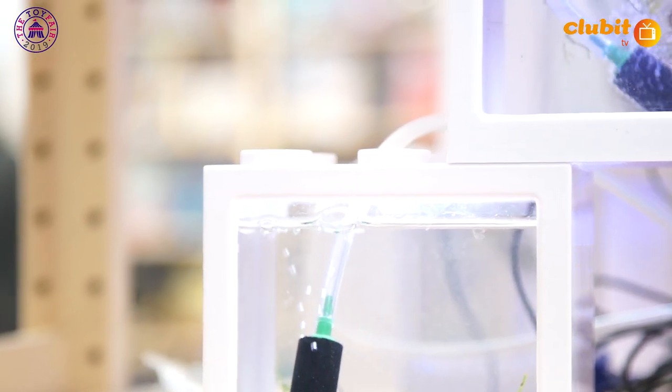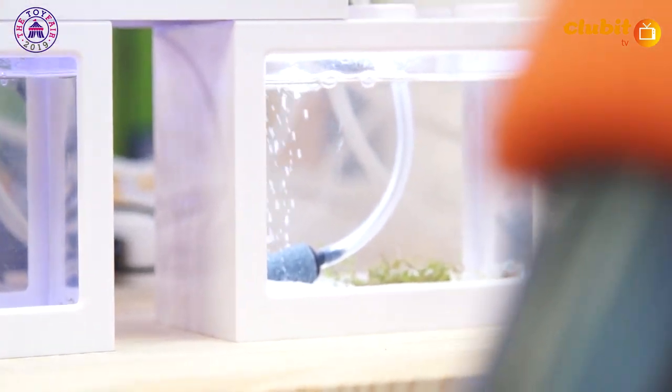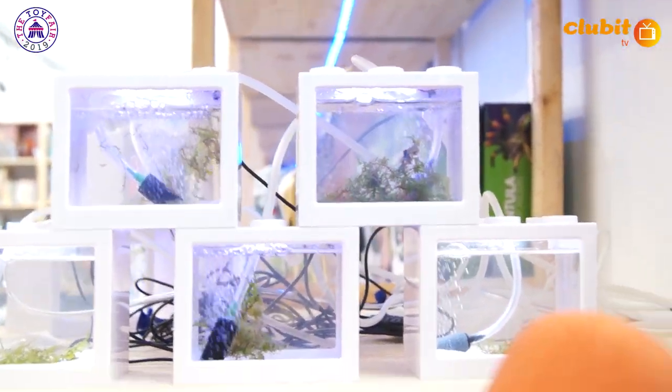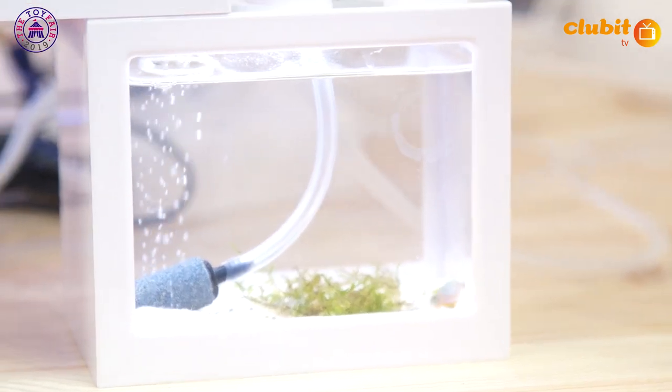They live for around three months, and in that time they lay more eggs. They don't need a partner to mate, so there can be just one left. They do eat each other when they're small — which means the biggest one survives. So they all get on then? Yeah, they're all great pals.